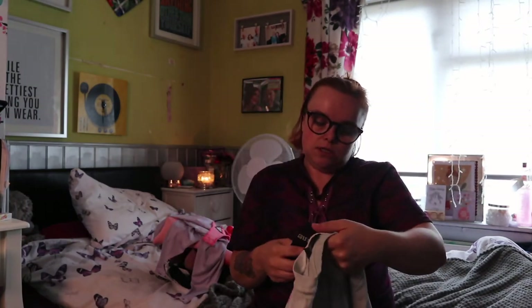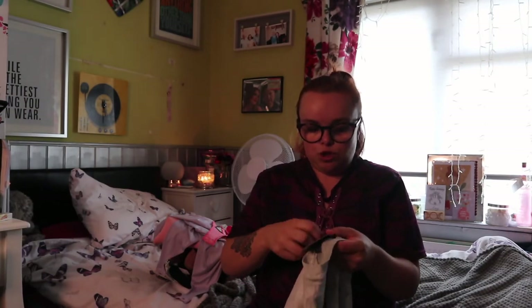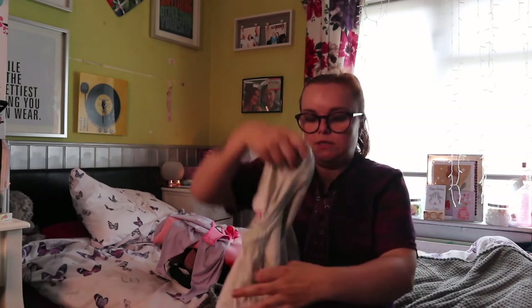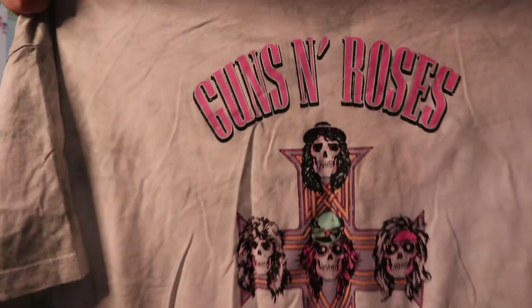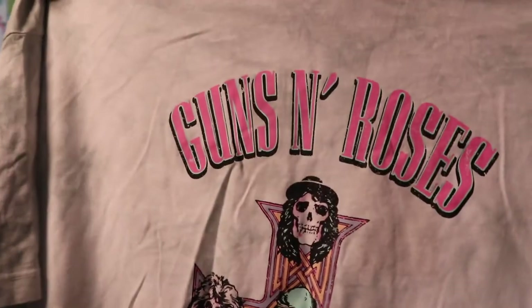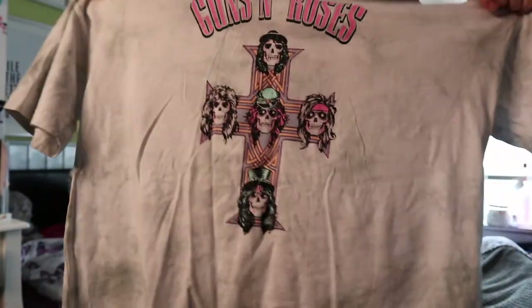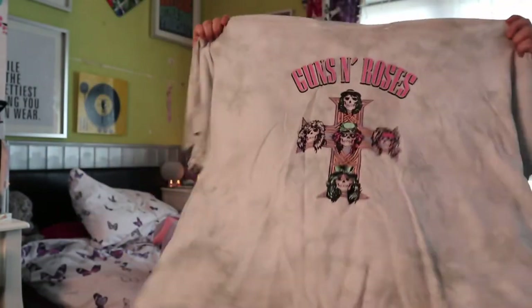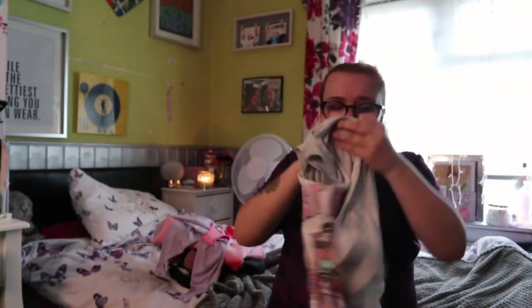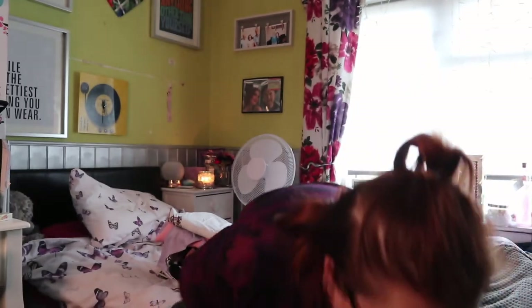I also picked this Guns and Roses top up. This was originally £12 and it's down to £5, so I picked it up in a size small. It's a tie-dye Guns and Roses top in like a mint green — it's showing up as gray on my camera but it is more of a mint green tie-dye. Super cute, throw it on and your outfit is sorted.